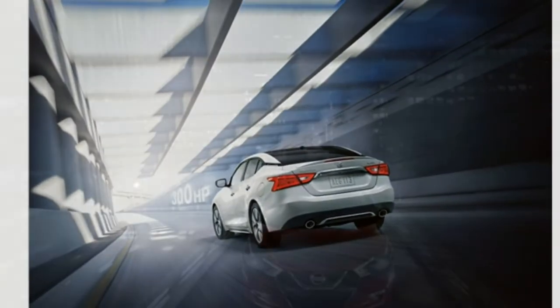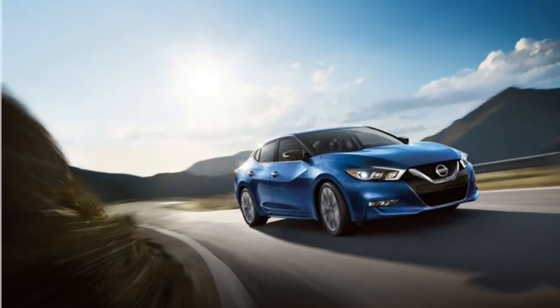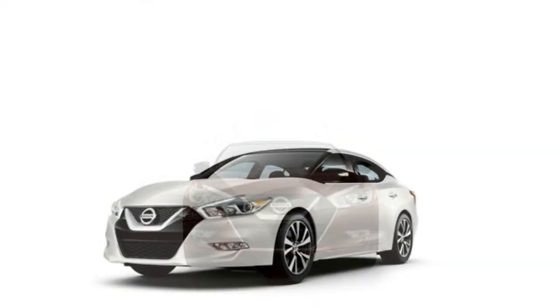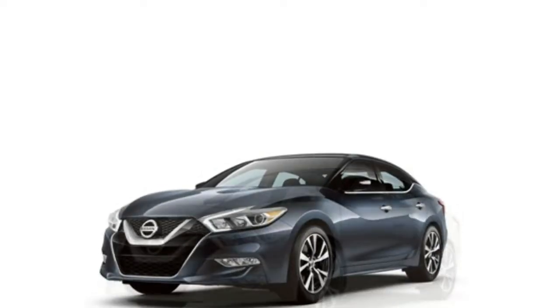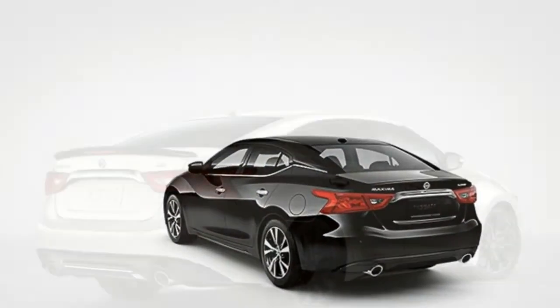The 2018 Nissan Maxima features a potent V6 engine along with a smooth CVT to help it quickly get up to speed. The Maxima's fuel usage is good for the class. While the handling isn't as athletic as a luxury-badged sports sedan, you can still confidently take corners. The ride is comfortable.